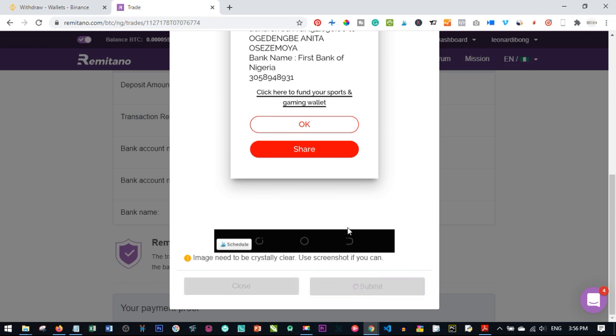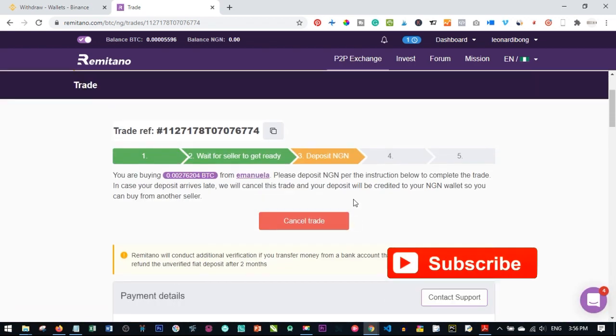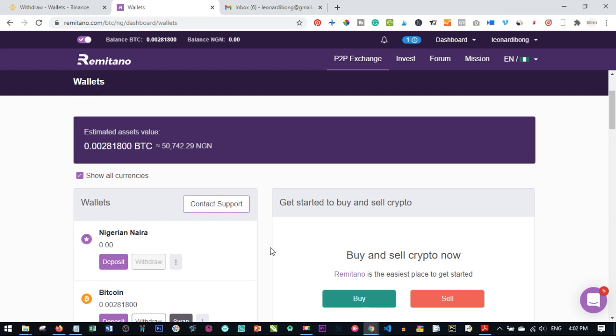The proof of payment has been submitted and we're waiting for the seller to confirm. Normally this takes about 15 minutes. Within about two minutes the Bitcoin was credited to the account. Once you make the payment and upload your proof, it doesn't take long — as you can see it has been credited successfully.